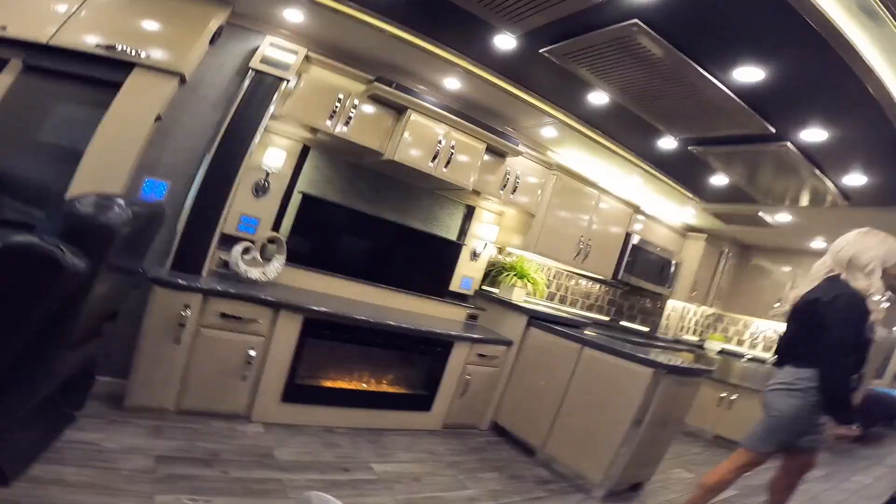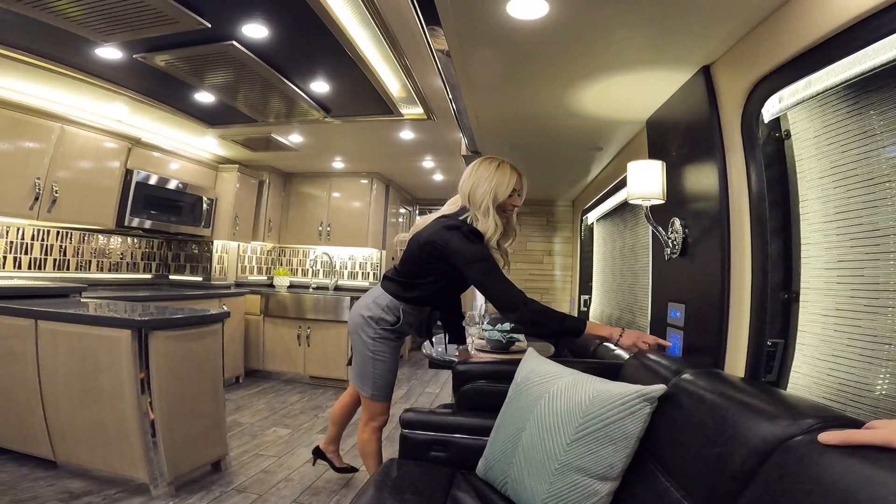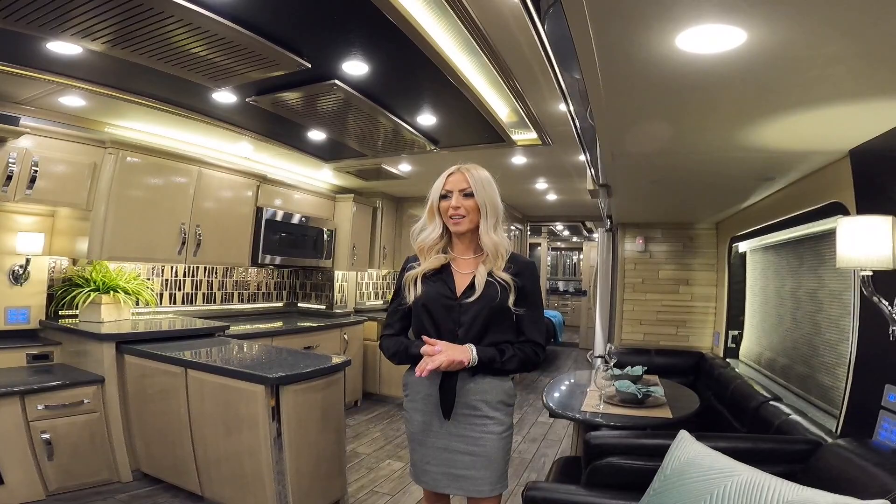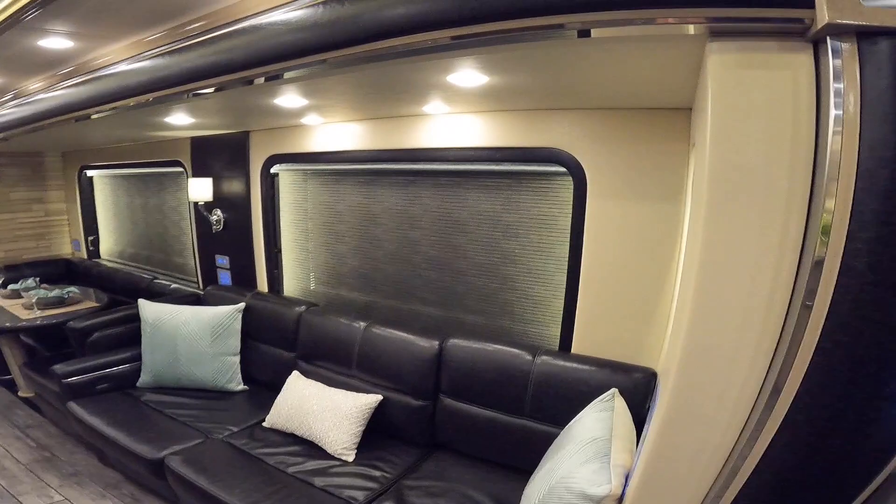Could you guys see me driving this King Air? I'd love to know your thoughts in the comments below. Could you see me in the King Air, Rhiannon? Yes, I love this King Air. The last King Air that we had, I spent some time in it and I kind of fell in love with it. Newmar is really pulling up a chair to the big boy table.